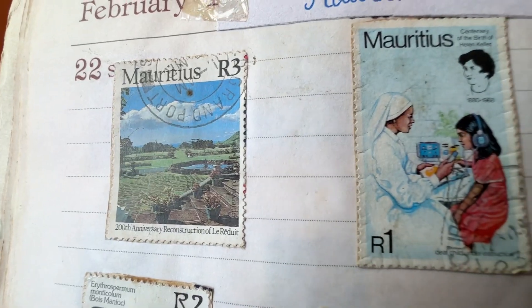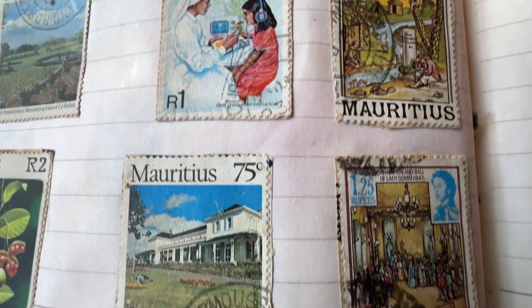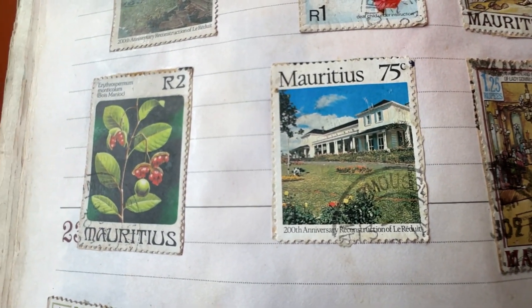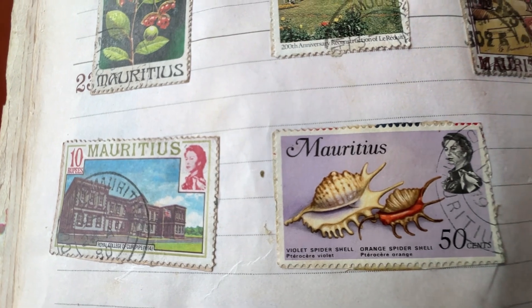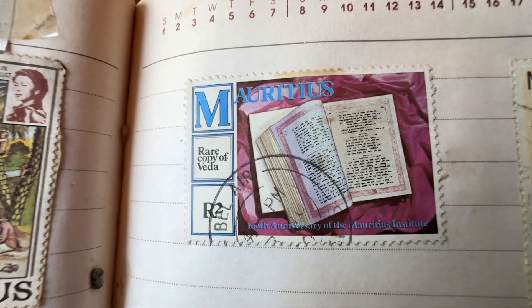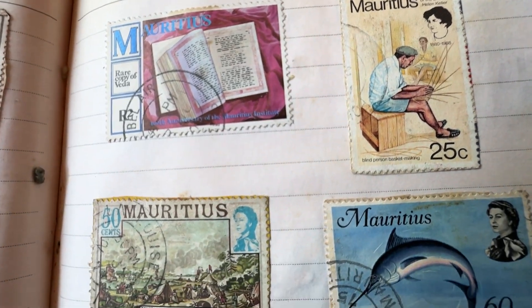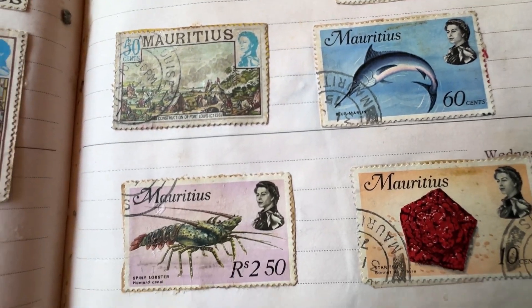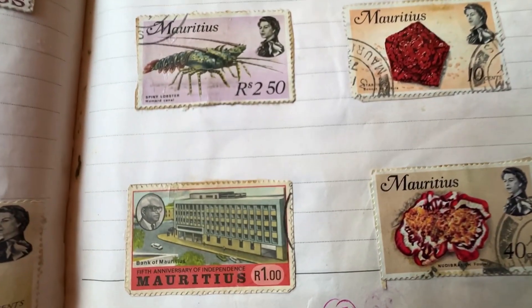The next country is Mauritius. There is a stamp in honor of Helen Keller, and then there are stamps about historical buildings and different plantations found in Mauritius. This stamp is about the Royal College of Curepipe, one of the oldest educational institutions. The currency of Mauritius is the Mauritian Rupee, and that's the denomination written on each of the stamps. Being an island country situated on the eastern coast of Africa, most of these stamps showcase aquatic animals and insects. One stamp shows the Bank of Mauritius.